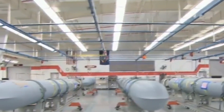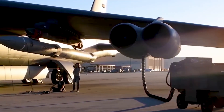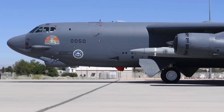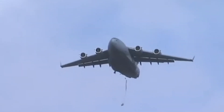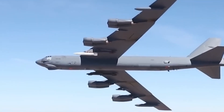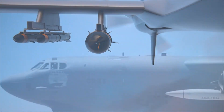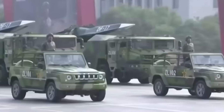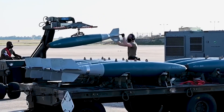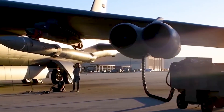Despite still being in the development phase, the long-range hypersonic missile already holds the promise of redefining the future of warfare. Its unprecedented blend of speed, stealth, and precision has the potential to overhaul existing strategic paradigms and set new benchmarks for military technology. As we embark on the journey toward a new era of military technology, the long-range hypersonic missile emerges as a beacon of human ingenuity, highlighting our capacity to continuously innovate and push the boundaries of what's possible.